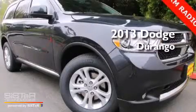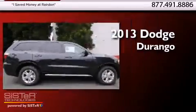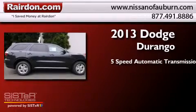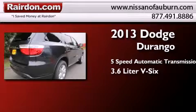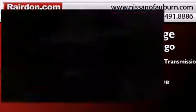This is a brand new 2013 Dodge Durango. This SUV has a 5-speed automatic transmission, a 3.6-liter V6, and the added capability of 4-wheel drive.